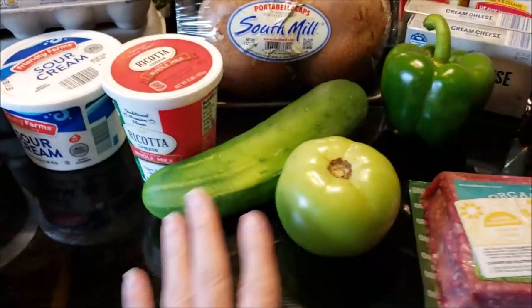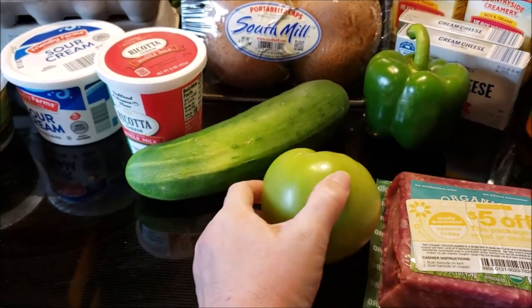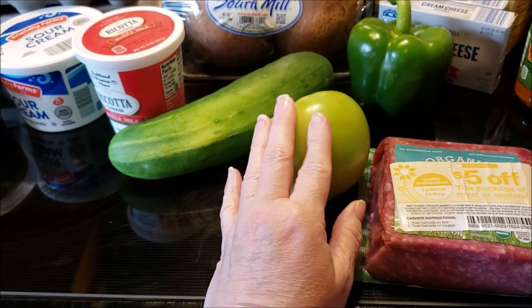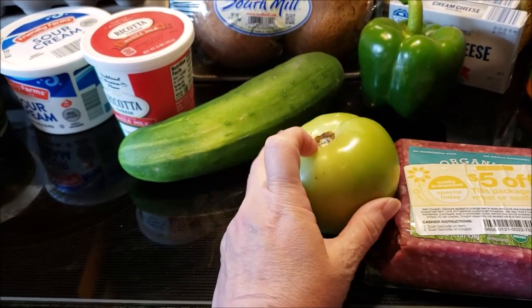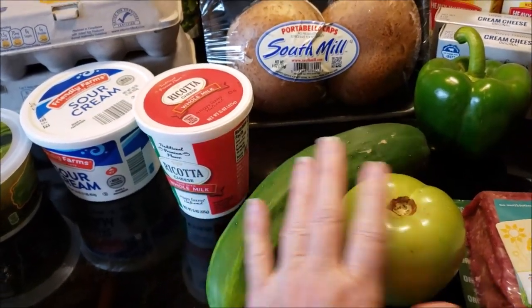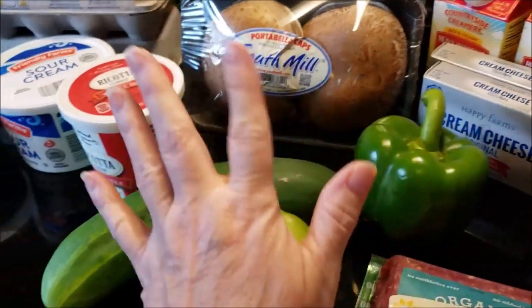First, the farm stand. I got a green tomato — I love fried green tomatoes. For Keto, I use Parmesan cheese and a little bit of almond flour and it works out well. I also got a cucumber for my salads for the week, and a pepper for my lunches.